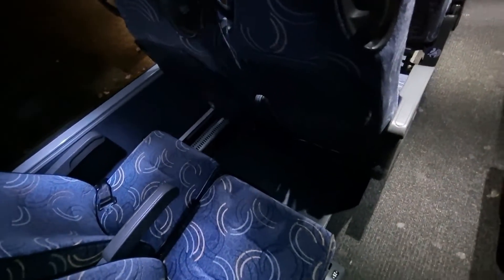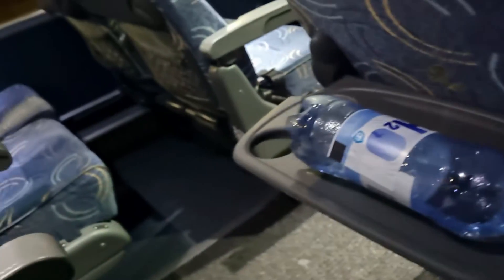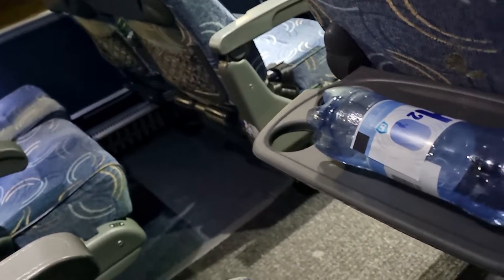The legroom appeared to be small, especially in comparison with that of the BlaBlaCar bus we took on our journey from Paris to The Hague. Just like with the BlaBlaCar bus, this FlixBus had trays for passengers where one could place food items or gadgets. It was interesting to note that there were no charging ports for phones and other such devices — no easily visible charging ports were in sight.